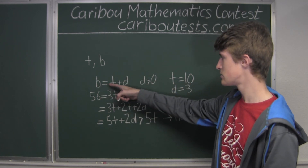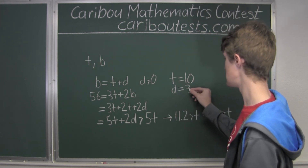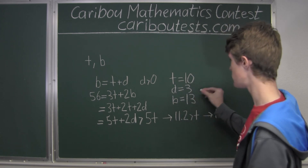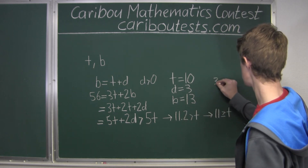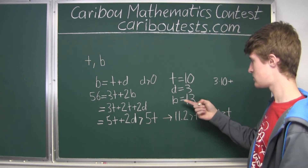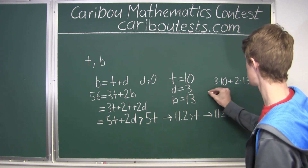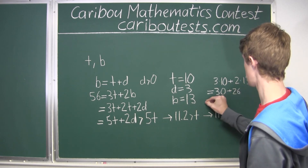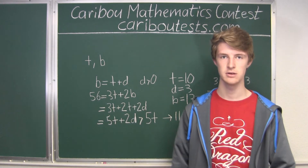We know B equals T plus D, so that's 10 plus 3 equals 13. Just to verify: there are 3 wheels on a tricycle, so 3 times 10, plus 2 wheels on a bicycle, so plus 2 times 13. That equals 30 plus 26, which works out perfectly to 56 wheels — exactly what we had from the question. So the answer is 10.